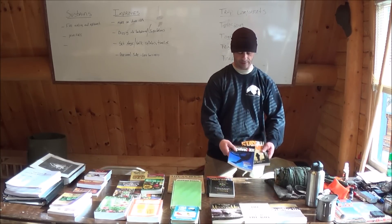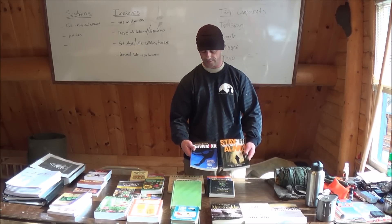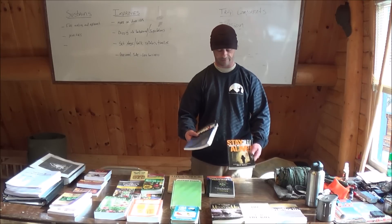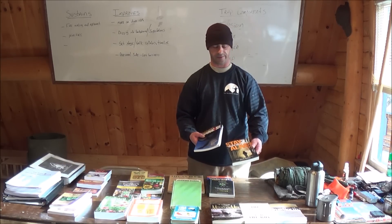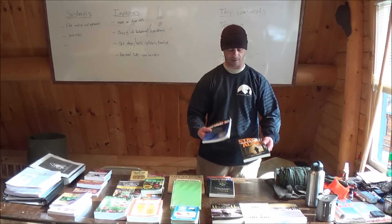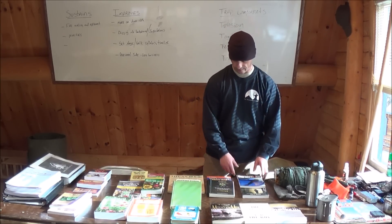Two books up here, both by John McCann of Survival Resources: Build a Perfect Survival Kit and Stay Alive. Excellent books — as all of his are. I've read both of these at least a couple of times, actually while I was deployed. One of them was gifted to me by a friend.